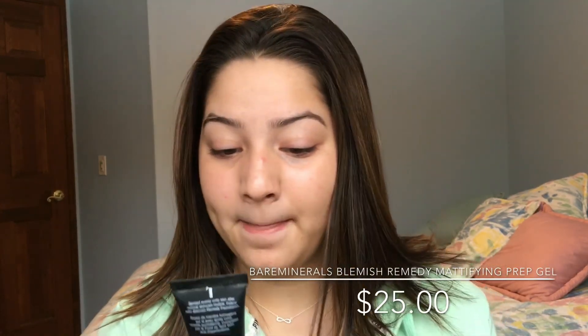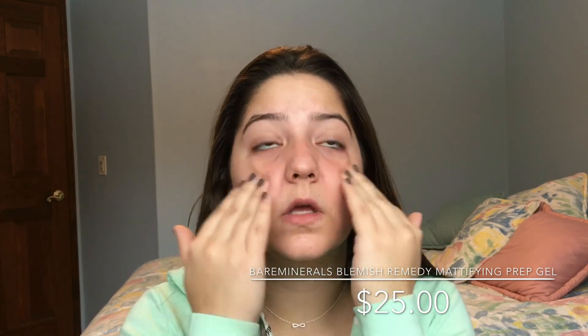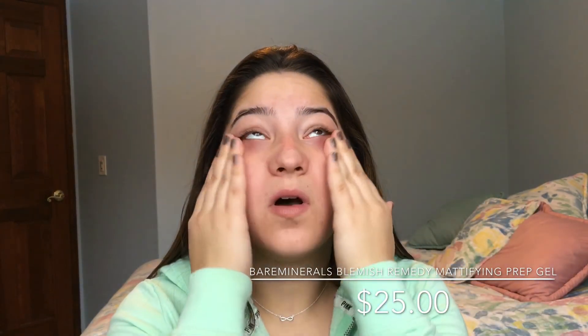First off, I'm going to start with primer. The primer I'm using today is the Bare Minerals Blemish Remedy Mattifying Prep Gel. I use this in my other makeup routine and so far I have not run out. You want to get about that much on your fingers so you don't get super oily. Sometimes people ask why their skin gets so oily — it could be because you're oily, or because you're using way too much primer. You only want to use a dime-sized amount at most. I'm just rubbing this all over my face for the concealer and face products that are about to go on.